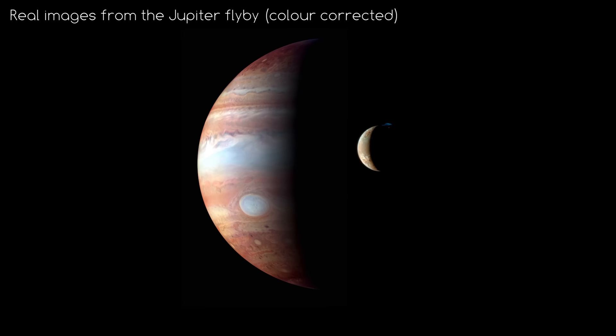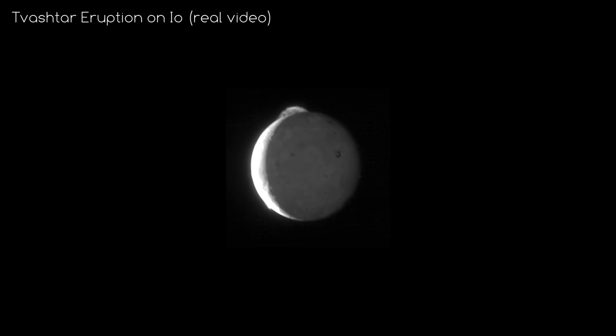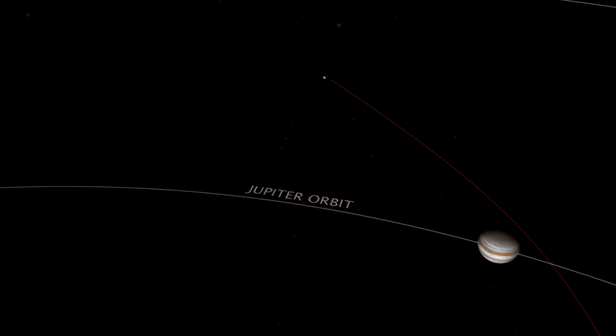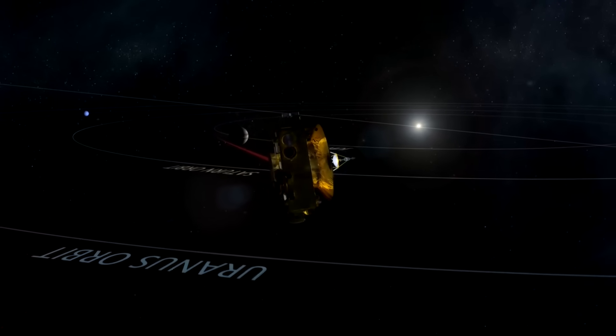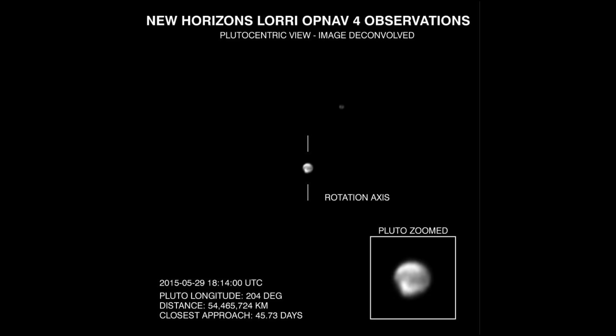It also used Jupiter as a trial run for its systems, taking some remarkable videos and images of the planet and its moons. After this successful trial, New Horizons went into hibernation mode to prevent wear and tear of its instruments. Leading up to its approach in 2015, the team turned the systems back online, and every day the spacecraft sent back images of the Pluto system. This was an incredibly exciting time for enthusiasts following the story.